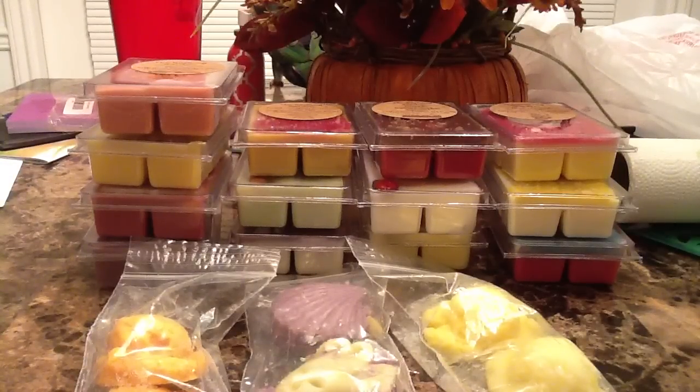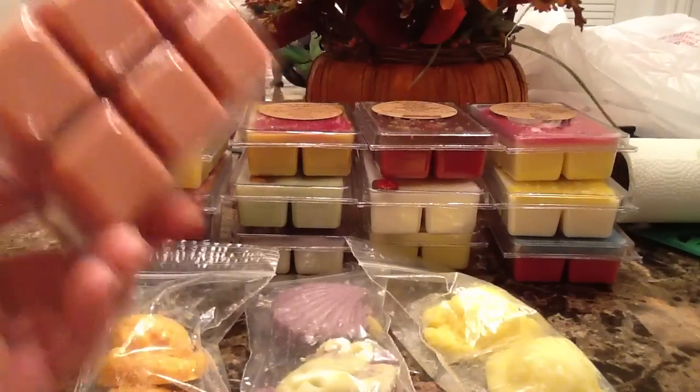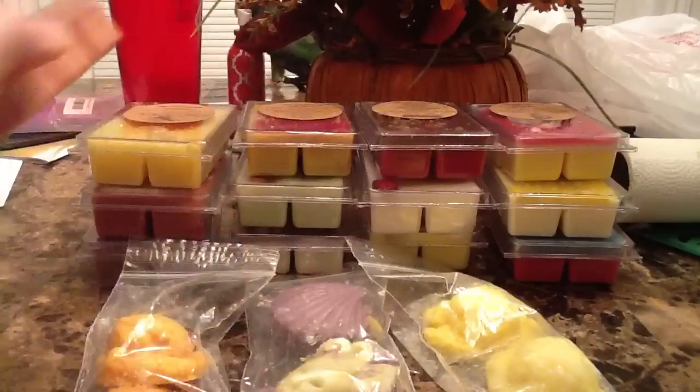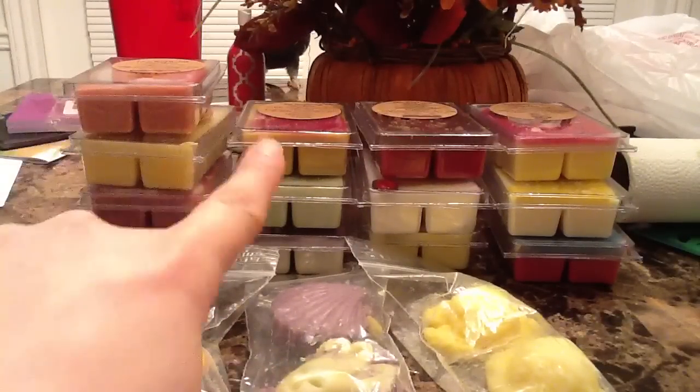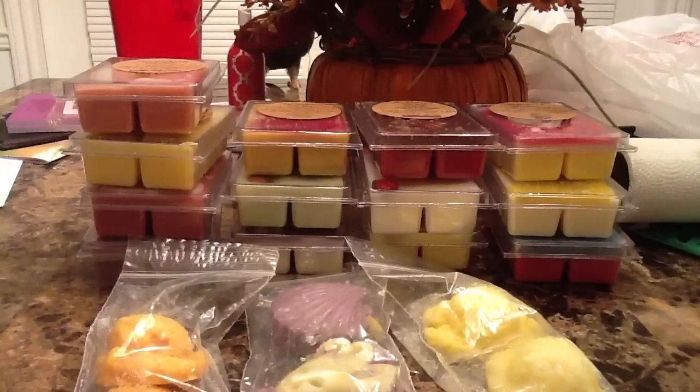Hey everyone, welcome back to my channel! I have a Bathing Gardens haul for you. This is a shop from Etsy — I'll leave the link below. Pretty much everyone has heard of them. As soon as I saw videos of this on YouTube I knew I had to try this vendor. She specializes in tarts that are in clamshell form, and she has several unique scents that I really wanted to try.